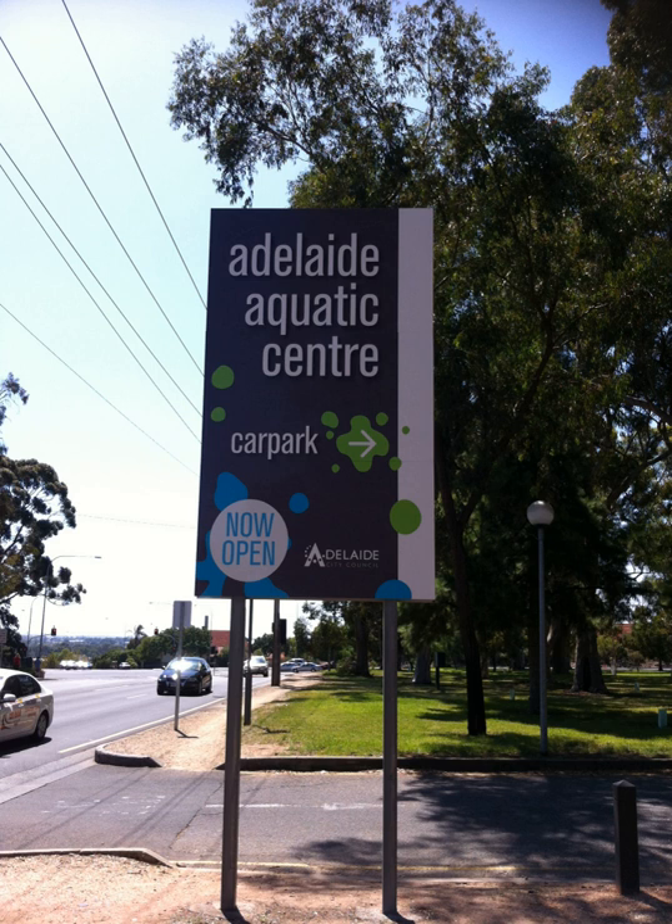At extra cost, unless one becomes a member, the centre offers a creche and a health club equipped with cardio machines, pin-loaded weight machines and free weights. There are also shops providing swimming equipment and food, and an outdoor barbecue area.